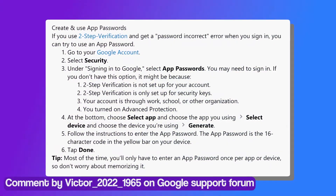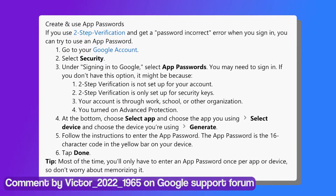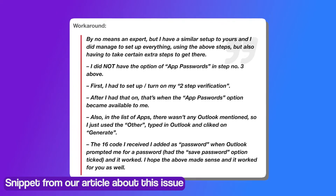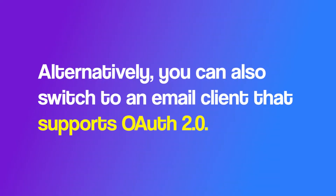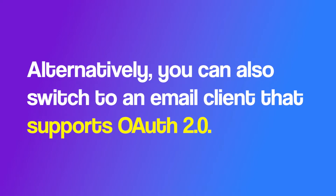A user shared a workaround that seems to fix the problem. You can follow the steps that are being shown on your screen right now. One of the readers of our website suggested a workaround that might help you resolve the issue — it is specifically for those who use Outlook 2019 on their desktop. Alternatively, you can also switch to an email client that supports Open Authorization 2.0.